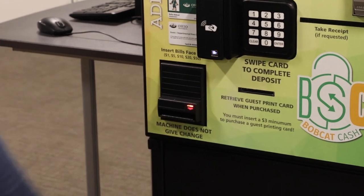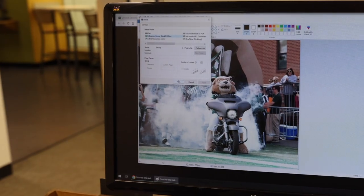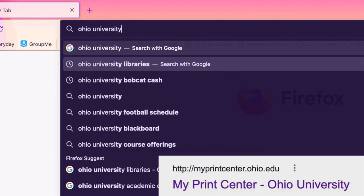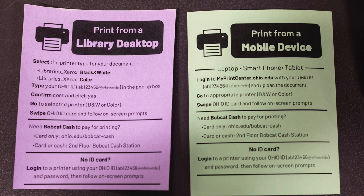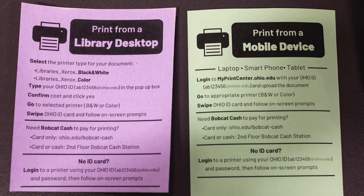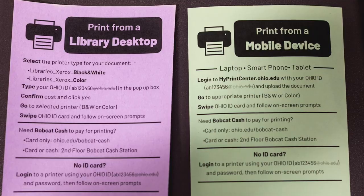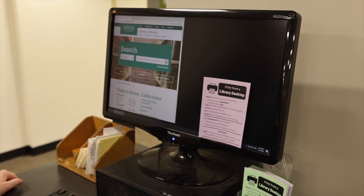Once you have enough Bobcat Cash, you can head over to one of the desktops available or use your own laptop to log into Ohio University's online print center to upload what you need to print. To help avoid confusion, there are instruction sheets that tell you each step of the printing process. Feel free to grab one for future reference or put it back when you're done for someone else to use.